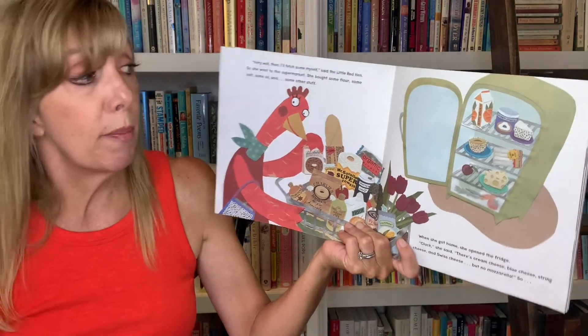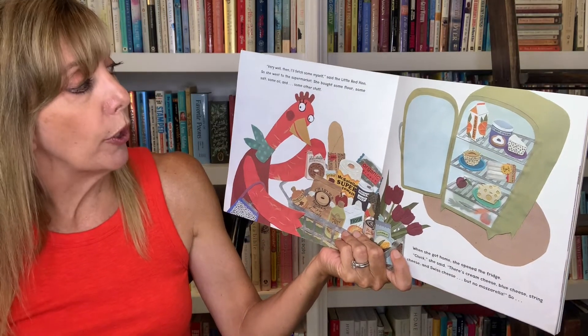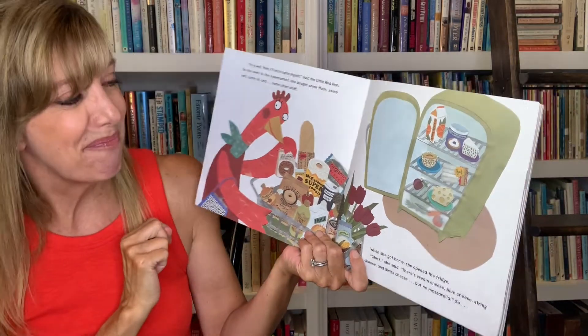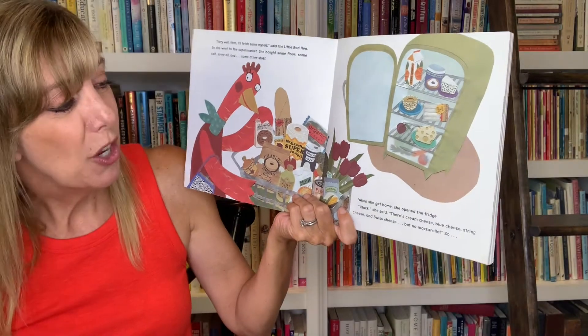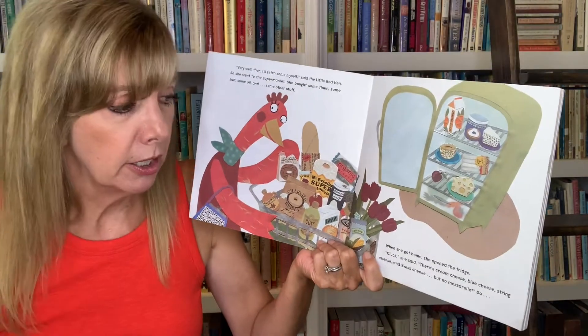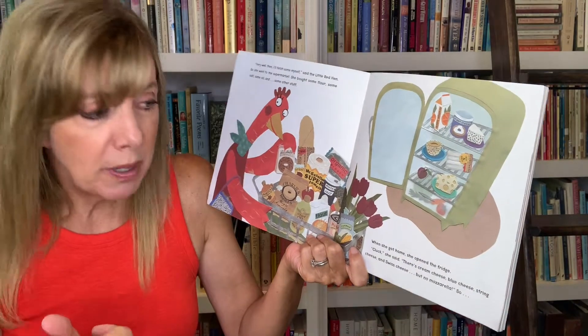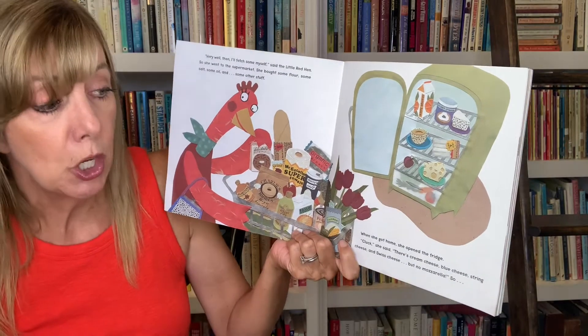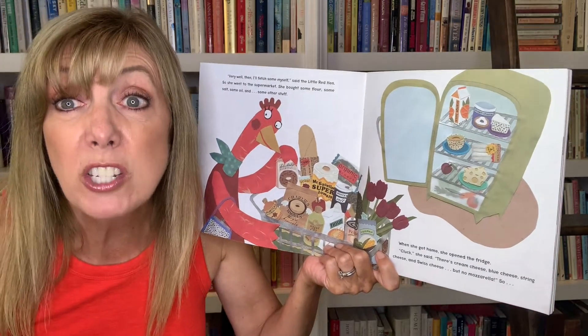So she went to the supermarket. She bought some flour, some salt, some oil, and some other stuff. Like tulips. When she got home, she opened the fridge. "Cluck," she said. There's cream cheese, blue cheese, string cheese, and Swiss cheese, but no mozzarella.